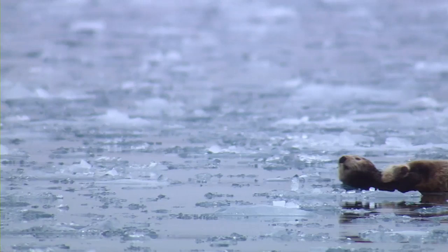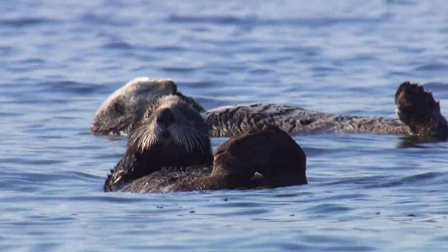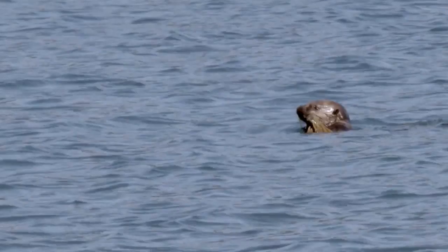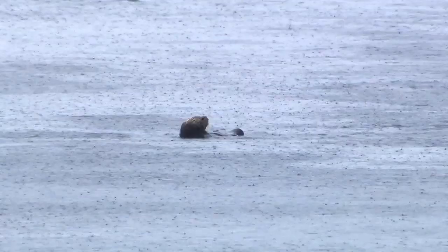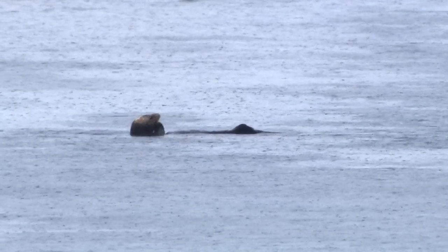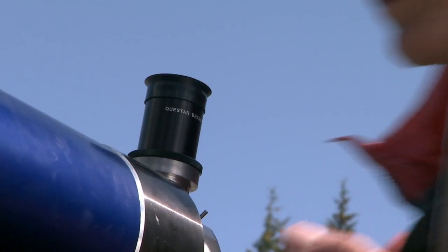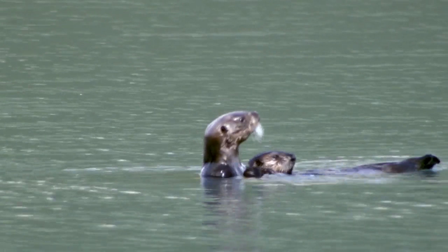Sea otters, of course, are charismatic, but they're also a really important player in the nearshore to shallow subtidal zone. They are voracious predators in the nearshore. They are a marine mammal without blubber that lives in the North Pacific. One of the ways they stay warm is to eat a lot — they eat about a third of their body weight a day. The wildlife is incredible here. It's a very powerful place. All the research that we do is hopefully informing management to help protect these wild places.